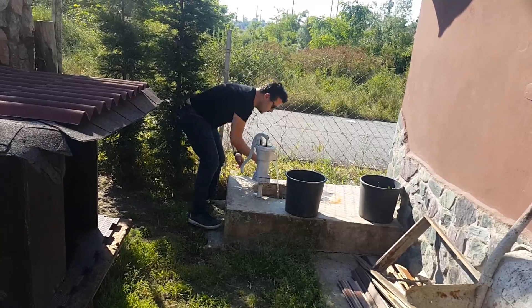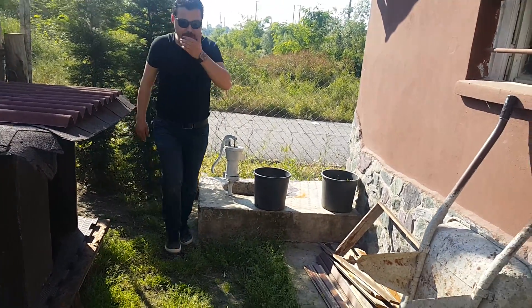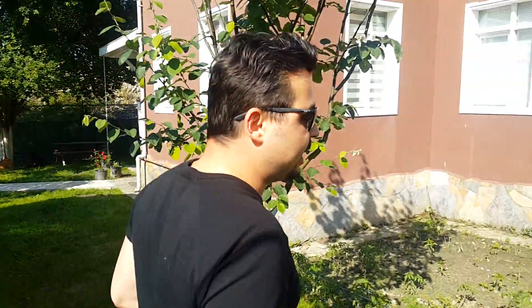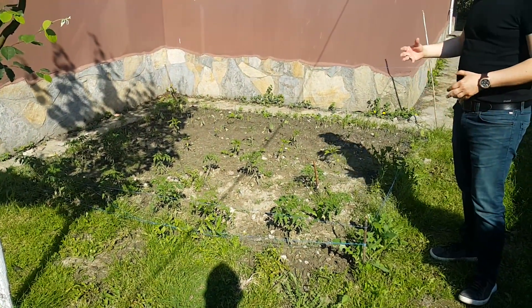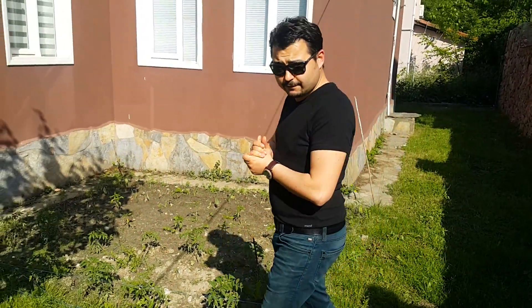This natural water is also drinkable and it is so delicious. And if you love to spend time with agricultural activities, this location is very suitable for you. You can grow your own vegetables and spend quality time with nature.